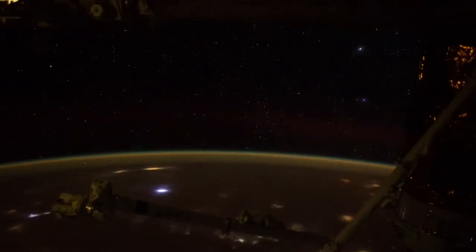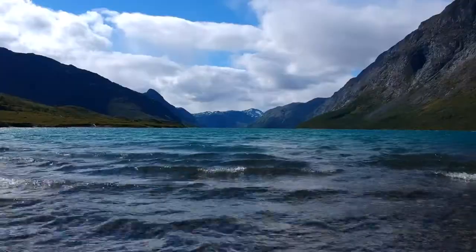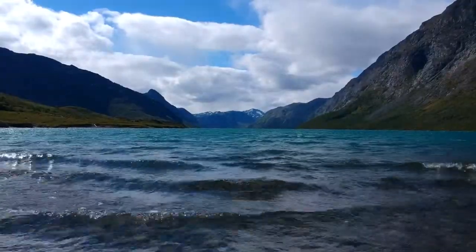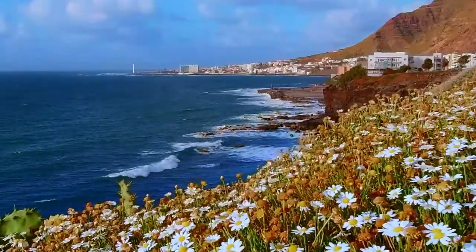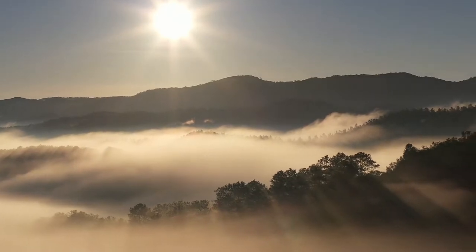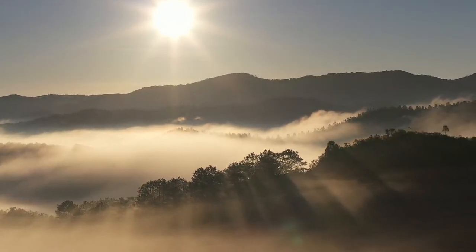Earth's atmosphere is about 480 kilometers or 300 miles thick, but most of it is within 16 kilometers or 10 miles of the surface. Air pressure decreases with altitude. At sea level, air pressure is about 1 kilogram per square centimeter. At 3 kilometers, the air pressure is 0.7 kilograms per square centimeter. There is also less oxygen to breathe at high altitudes.